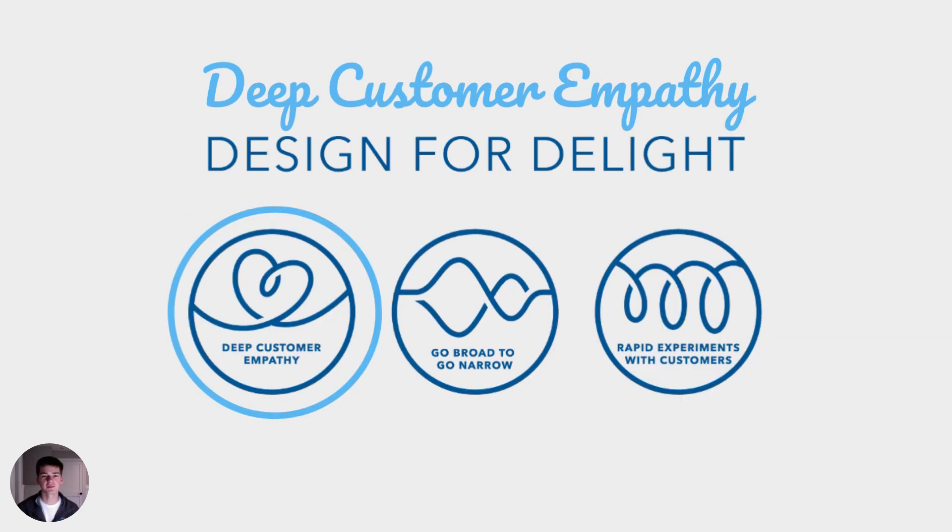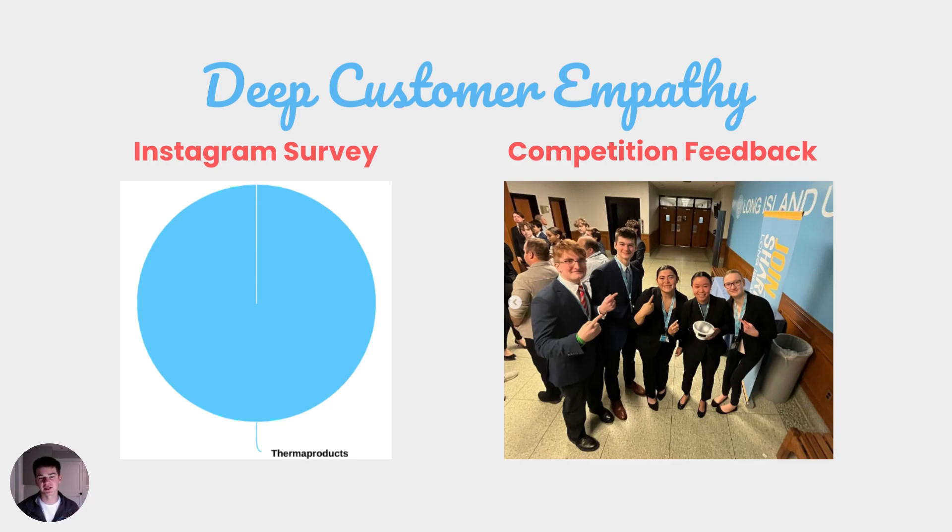For more deep customer empathy, check out our Climb Like Climate initiative. At the business plan competition, we got feedback that the judges didn't understand that Climb meant climate-free food. This was backed up by our Instagram followers, as a survey we did revealed that 100% of the responses for what does Climb mean to you resulted in Thermo products. While we do appreciate that they understand Thermo products are a Climb thing, we also want to get the climate aspect across to our customers.